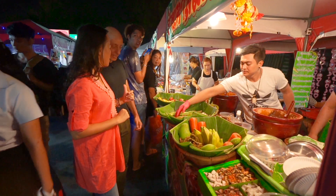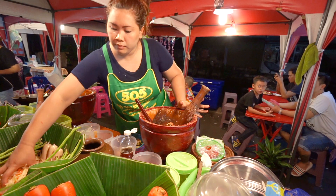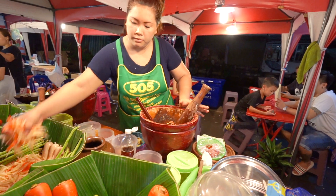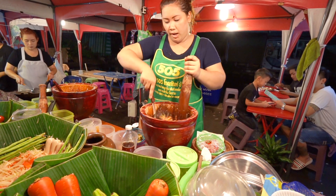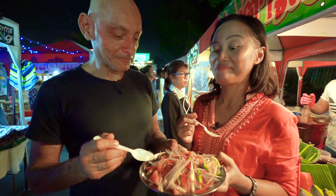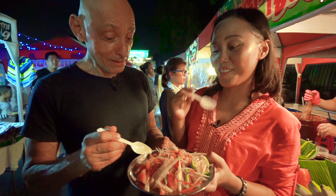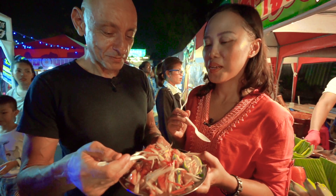So I order for you. Thank you. Som Tam Thai — they put green beans and then papaya. The main sauce comes from lime juice mixed together with sweet sauce. Look at it, it is so pretty, and tastes good also. Let's try. Bon appétit! Bon appétit!